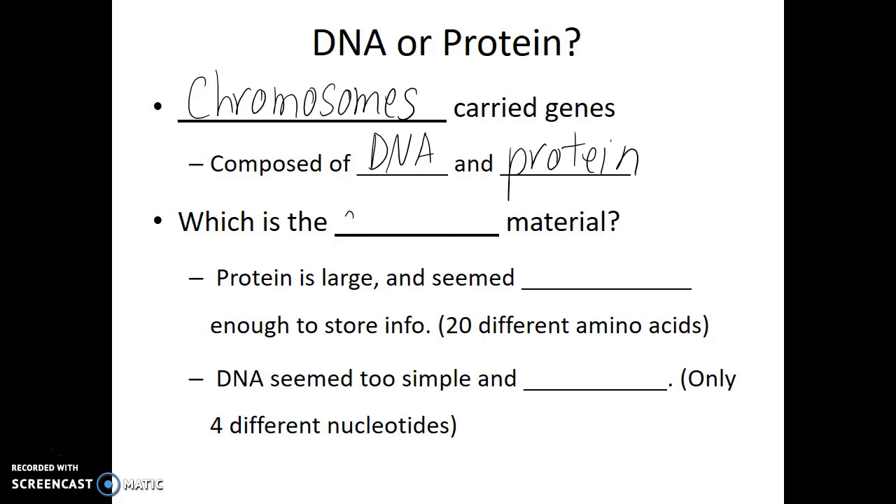The early scientists didn't really know. Looking at these two substances, proteins — they knew that they could be very large, and they definitely seemed complex enough to store information because there are 20 different amino acids. Conversely, DNA seemed too simple, too streamlined, and unlikely — because there were only four different nucleotides.